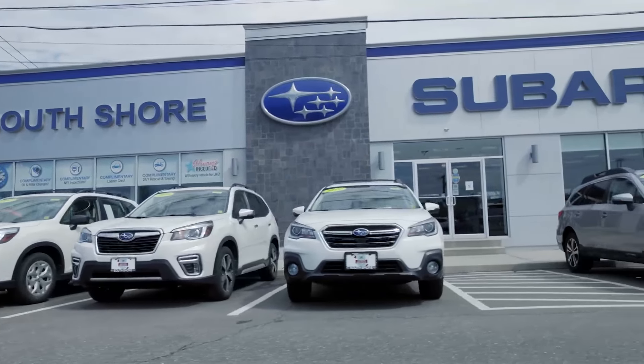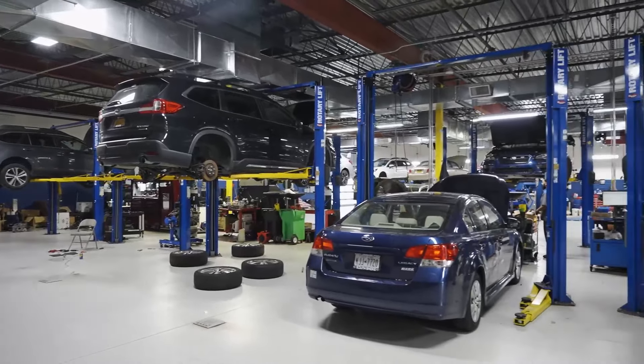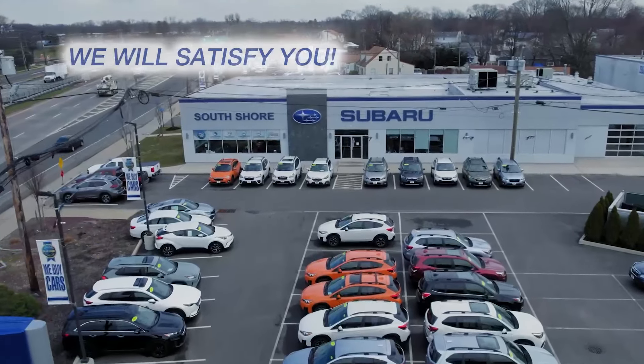We're one of Long Island's newest Subaru showrooms. Come explore our large inventory and state-of-the-art service department. At South Shore Subaru, we will satisfy you.